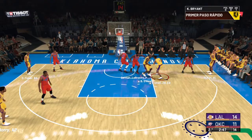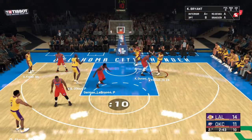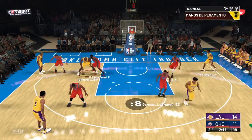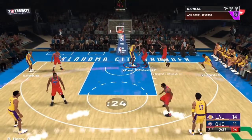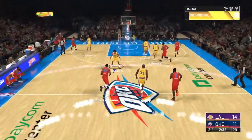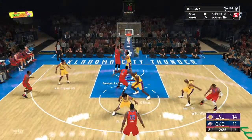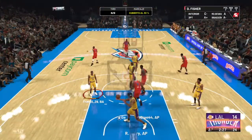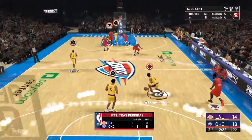Right side, Bryant. And here is O'Neal. The kick out to Bryant. Durant with the steal. In the corner, it's Westbrook. Here's Ibaka — nice assist from Westbrook. And now just a one-point Los Angeles lead.